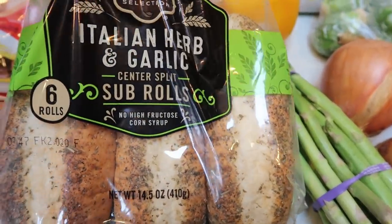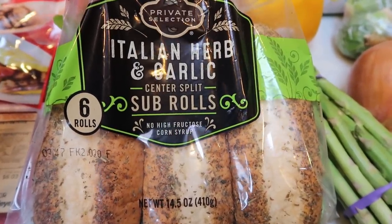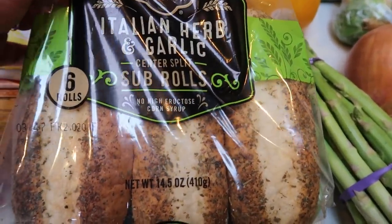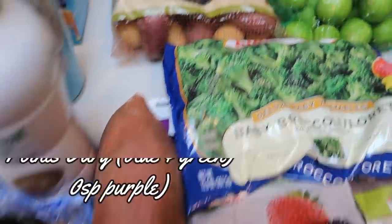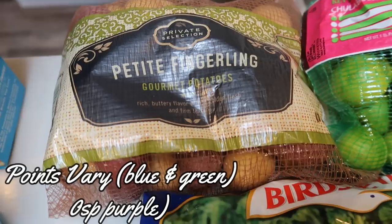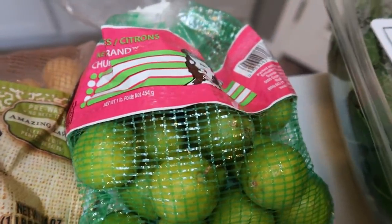I grabbed these Private Selection Italian urban garlic sub rolls — the lowest smart point hoagie rolls I could find. I need hoagie rolls for an upcoming recipe and these were five points, one of the lowest for full-size hoagie rolls. Then one sweet potato for a recipe and a bag of Private Selection petite fingerling potatoes — also for a sheet pan recipe coming up this week.